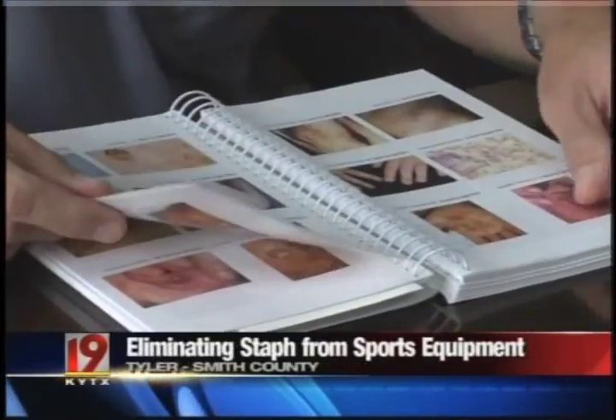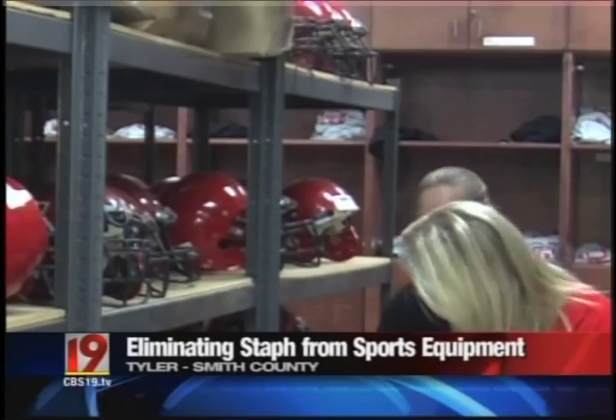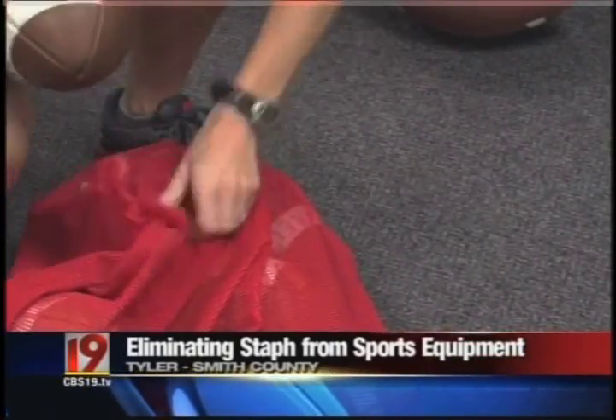Dr. Brian Lowry treats staph infections every day, and says MRSA is most commonly what's found on sports equipment. It can live for 10 days on a hard surface, so it's very hard to get rid of and very contagious. Robert E. Lee athletic trainer Amy Langley says a whole lot of effort goes into preventing staph at school. In the last few years, we've become much better at handling staph infections and outbreaks. We really don't see it that often — we may have one or two athletes get a staph infection this year.